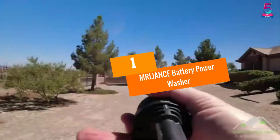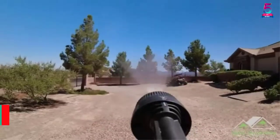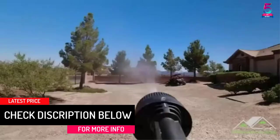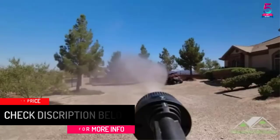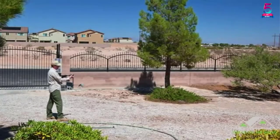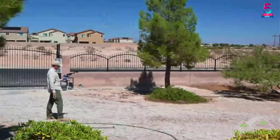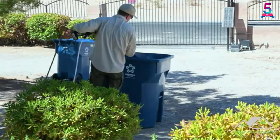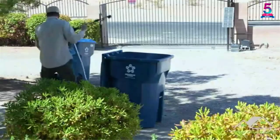At number 1, the MRLIANCE Battery Power Washer. This portable pressure washer is made by a renowned manufacturer, making it a reliable product. It is great for furniture, cars, backyards, and many more uses. It is smaller than most portable pressure washers, weighing only 10 pounds, which is very lightweight and portable. The pressure washer has a size of approximately 17 x 10 x 6 inches.